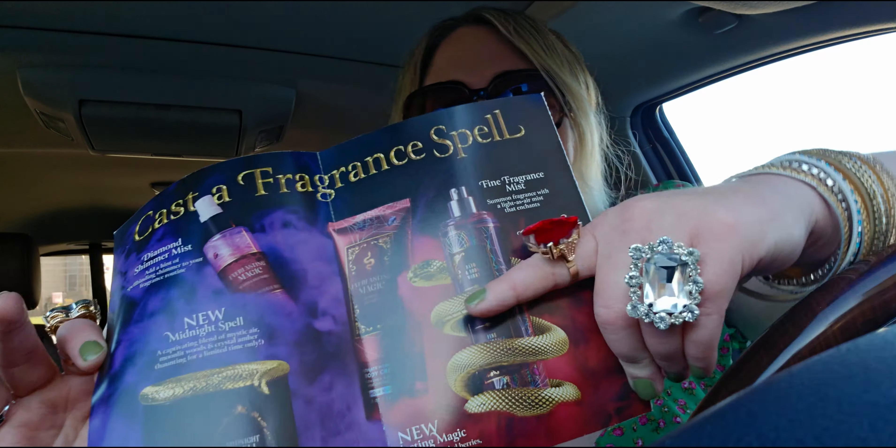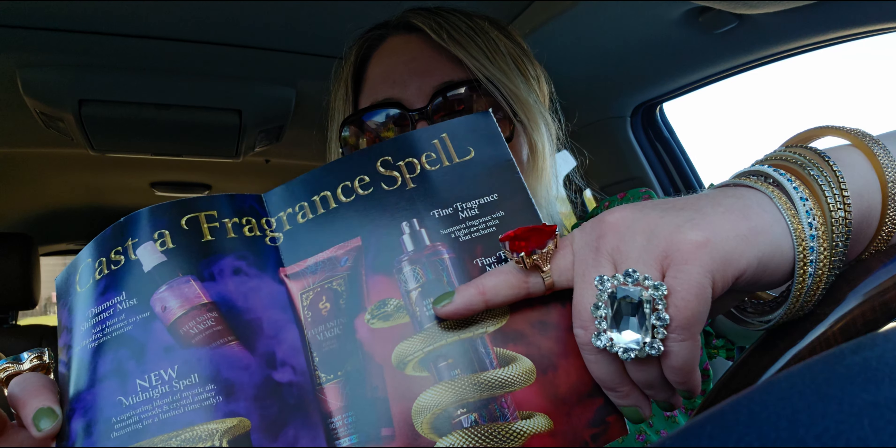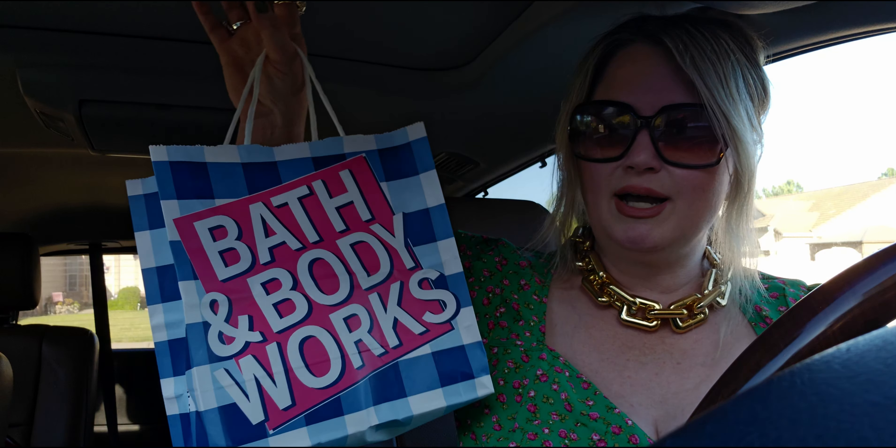By the way, this snake holder holds a lotion as well as a fragrance mist, so if you want to use it for your body cream it would work really well. I showed that in my store walkthrough yesterday if you'd like to see how it fits. Okay, let's get into this haul!